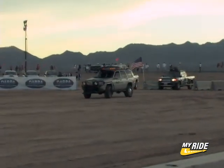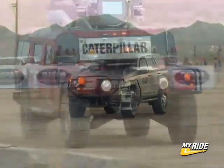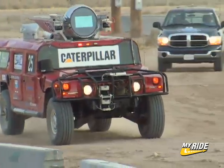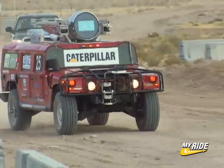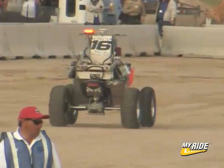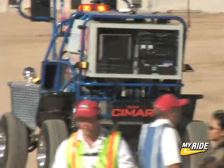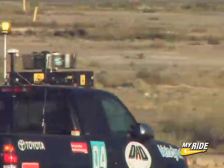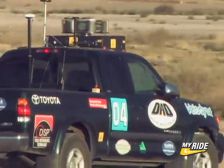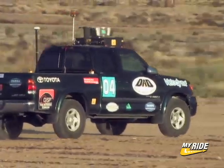By the time the fourth robot, Team Axion Spirit, leaves the gate, history has already been made as Highlander crosses the eight-mile mark, further than any vehicle traveled in the inaugural Grand Challenge. Twenty more teams followed the big three out of the gate, all hoping to complete the 132-mile course in a winning time. Team Dad, with its rotating cluster of sensors, sped off the line, making up ground and passing Team Axion in the process.